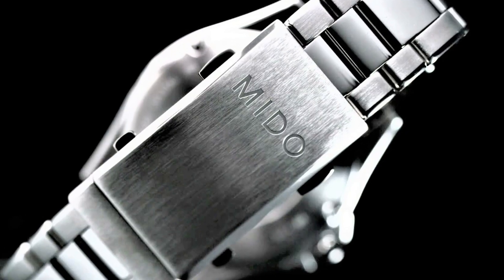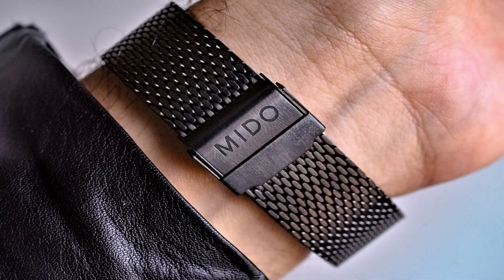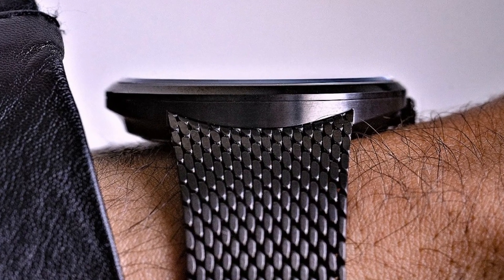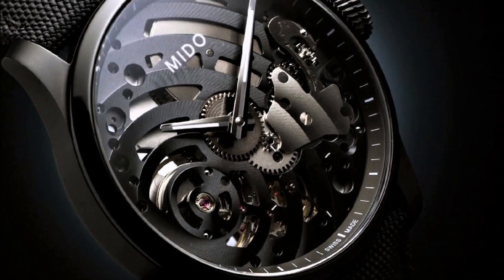Are you looking for the best Mido watches for men of 2022? These are some of the best Mido watches we found so far based on specifications. All the watch product buying links were given in the video description.